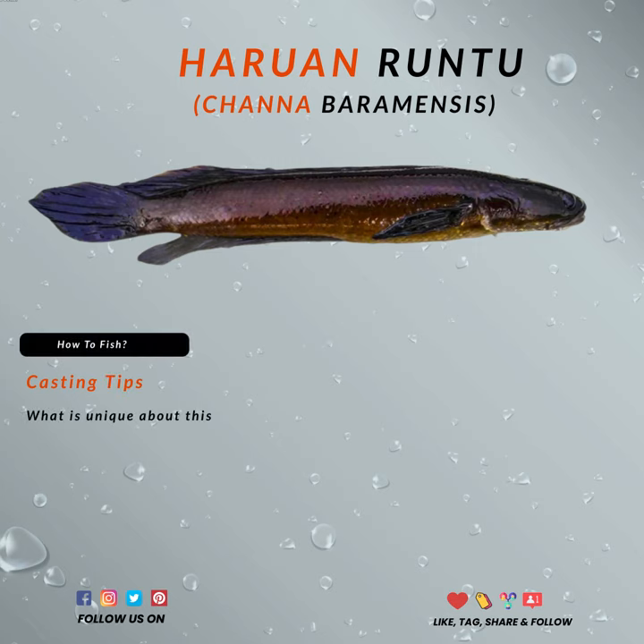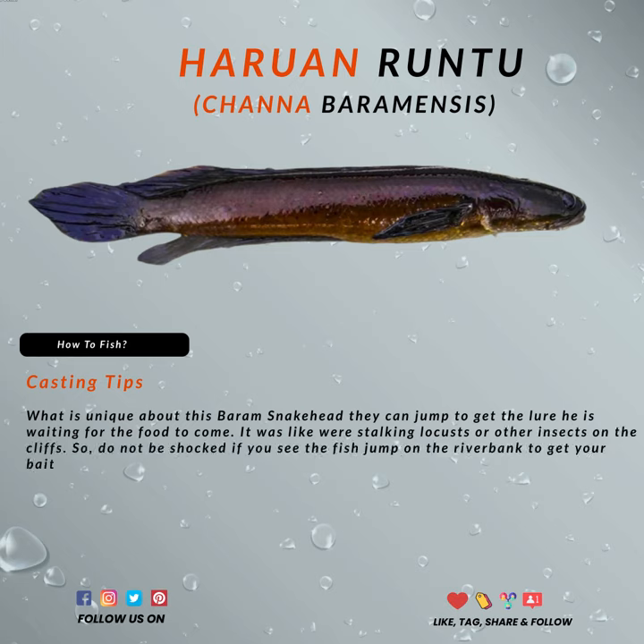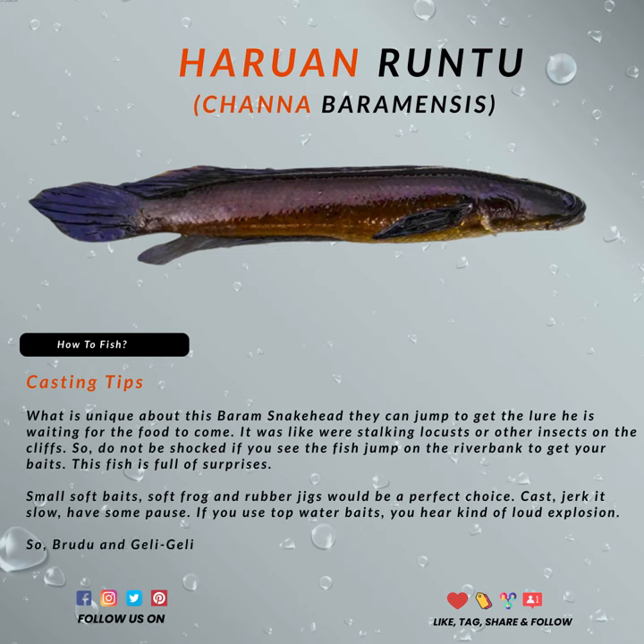One thing that is really unique about this Baram snakehead is that they can jump out of the water to get to the lure — they are waiting for food to come on. It's almost as if they are stalking the locusts or other insects that are on the cliffs. So don't be shocked if you see the fish jump onto the riverbank to get your baits.